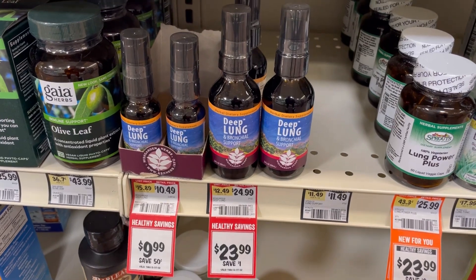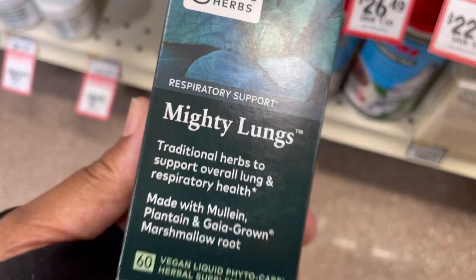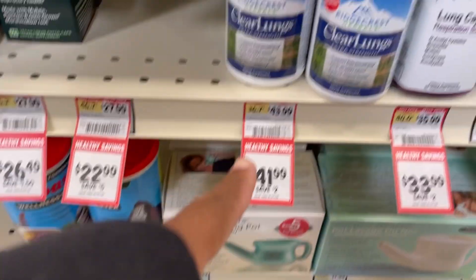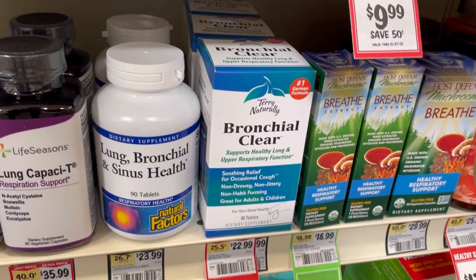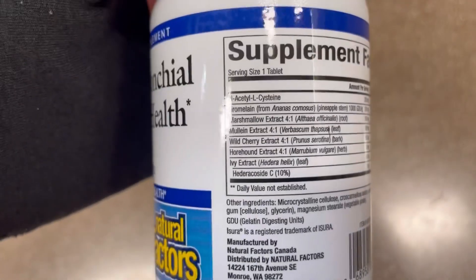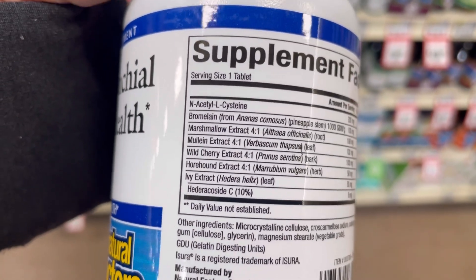So they have some herbs that are specialized to help clear the lungs. They have the Deep Lung, and I was looking at this Lung Power Plus, Lung Tonic, and also this one called Mighty Lungs — and you can see it has Mullein there. So Mullein is M-U-L-L-E-I-N. There's also Clear Lungs, and you can see Lung, Bronchial, and Sinus Health, and Bronchial Clear. So there's a lot of good options here. This one has 90 tablets. I might go with this because it has marshmallow extract and Mullein — these are all good herbs that I know of.